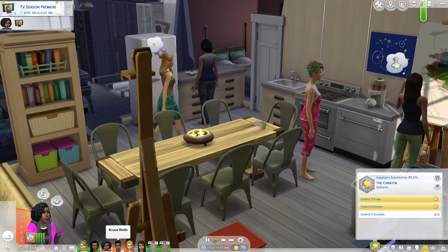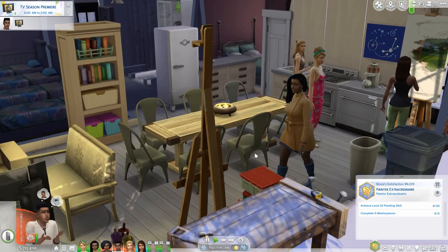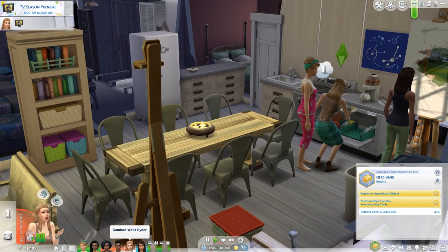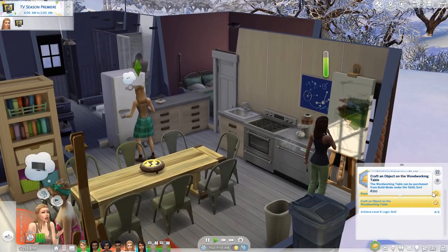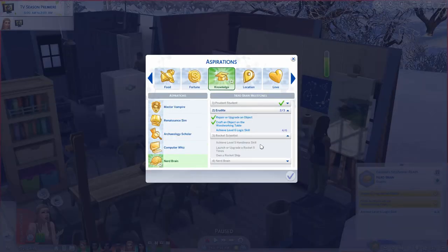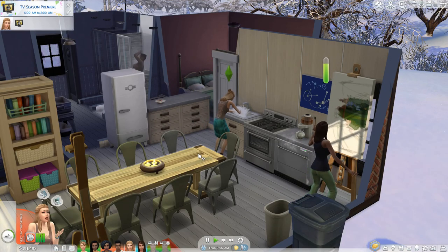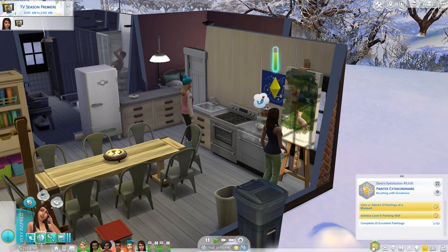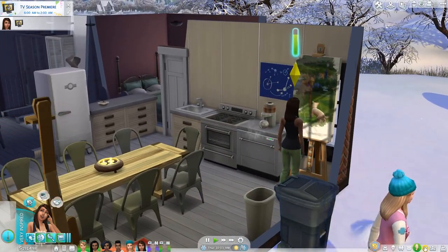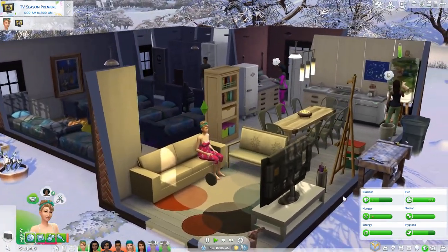Bruce I think we actually have a chance — he just needs two more skill points in painting and to complete five masterpieces, so he's gonna have to hustle but I think he could do it. Candace I have no hope of finishing out because part of her aspiration requires owning a rocket ship and launching it, which I'd be very surprised if we can manage. Dana is a little further behind in the painting aspiration than Bruce, so only time will tell.